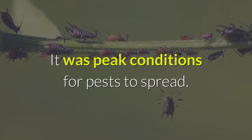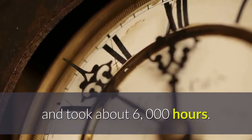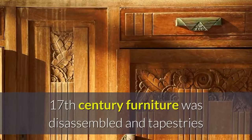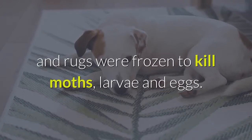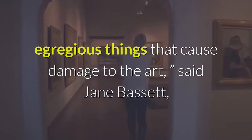The Getty Museum took advantage of the extended COVID-19 closure to execute an intensive moth remediation program that involved nearly every department and took about 6,000 hours. The Getty Center in Brentwood remains closed to the public, but the Getty Villa in Pacific Palisades has reopened. Though the Getty had detected the problem early and did not yet have an infestation, 17th-century furniture was disassembled and tapestries and rugs were frozen to kill moths, larvae and eggs. Light, insects, humidity and temperature are the most egregious things that cause damage to the art, said Jane Bassett, the Getty's senior conservator for decorative arts. So it was looking at this as a preventive step.